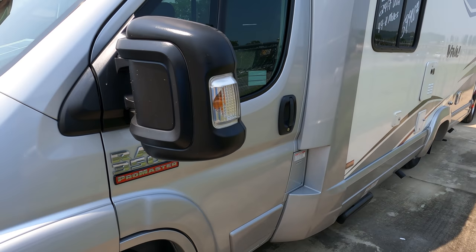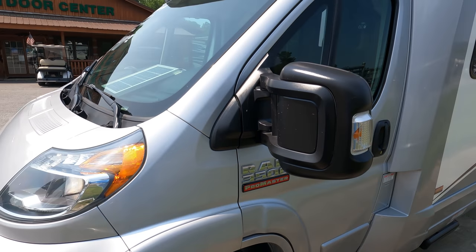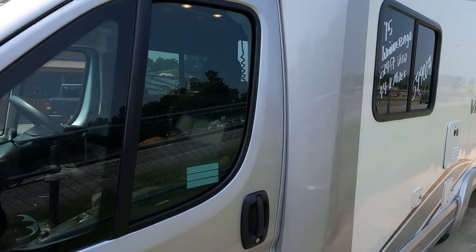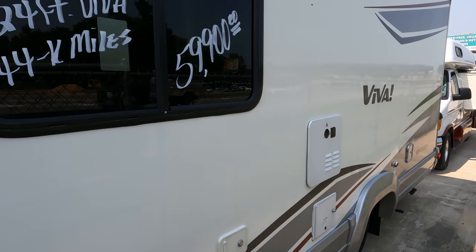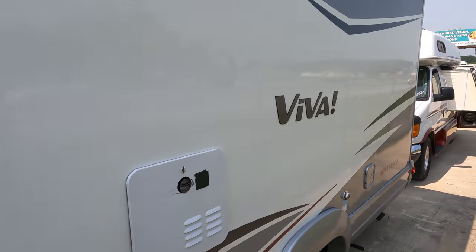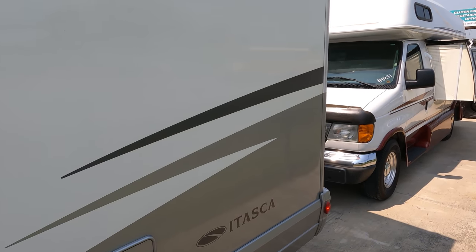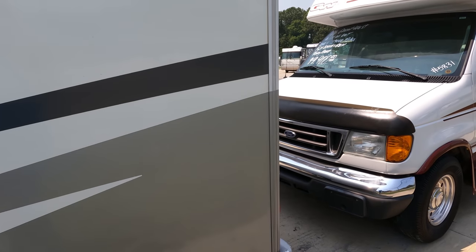Got a small Onan generator running right now, powering everything inside. This is a nice coach — 44,000 miles. It's a little wider than a Class B camper van but has a lot more room and is just as easy to drive.